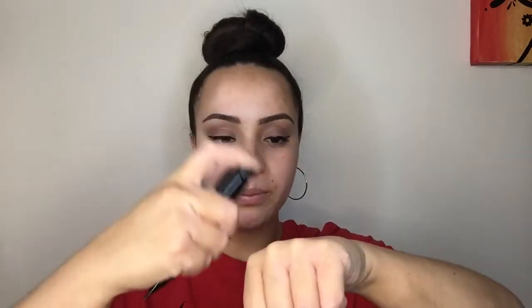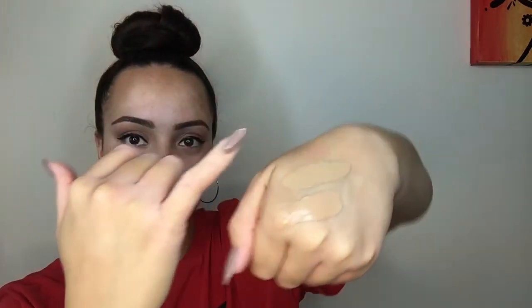For foundation I chose number four beige and I also got number five honey, because I wasn't too sure how they were going to go without testers — it's just wait and see. This one here is honey and this one is beige. We're gonna go with beige.